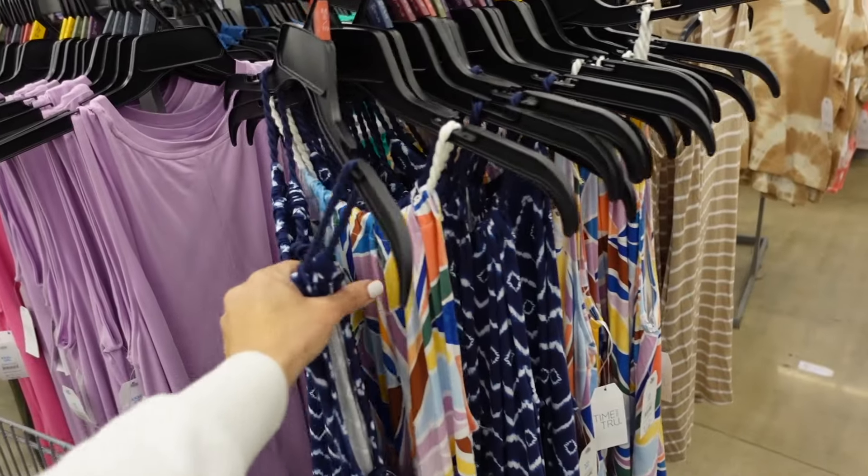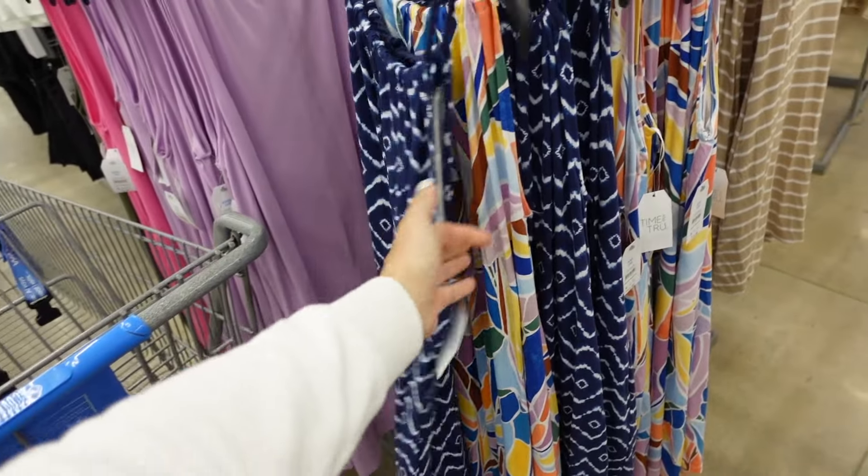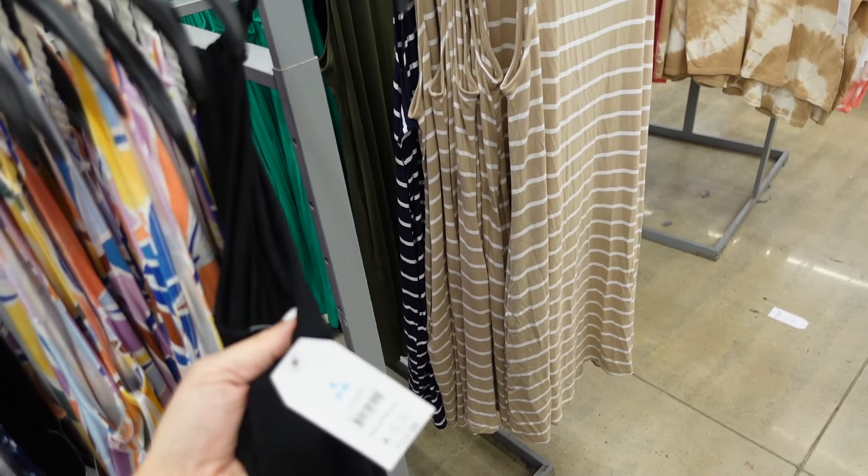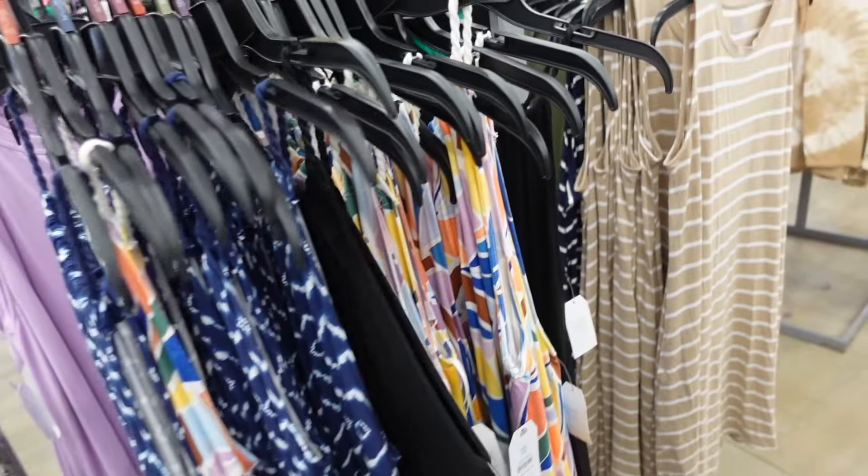Halter neck dresses from Time and True — super soft material, adjustable around the neck. In blue print, multi-color, solid black, and one other color online. They're $13.98.